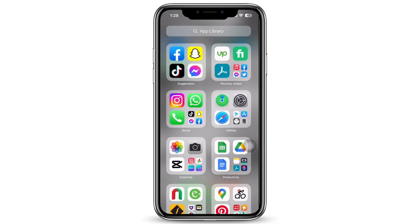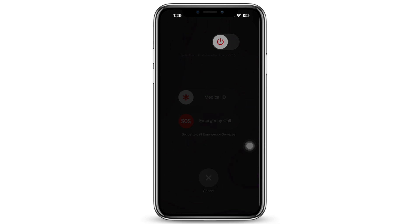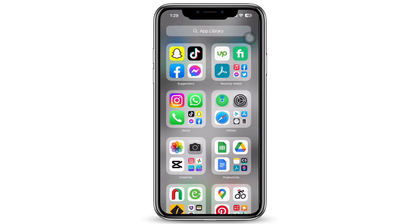If none of these seem to work, restart your device. To restart, press the Volume Up button and the Power button together until you see the slide to power off option. Slide to power off and wait for a minimum of 60 seconds before restarting your device.